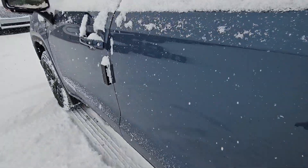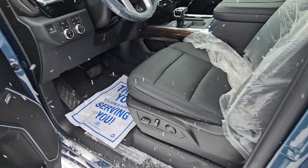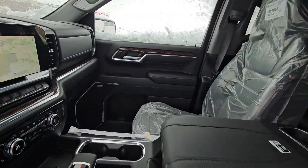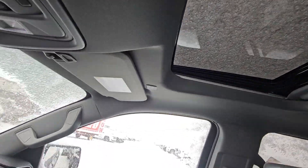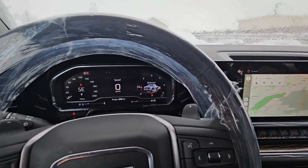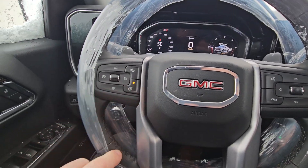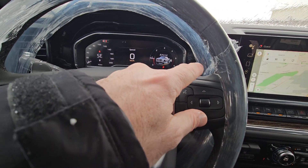Inside, this one is fully loaded. These Elevations, when you get the buckets, you can get this premium package. So this is heated leather seats, a power sunroof, and they've all got this big screen now. You get a giant screen with Google built-in navigation and a reconfigurable driver information center. And a heated leather-wrapped steering wheel.